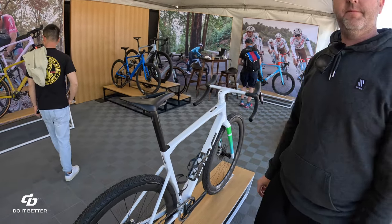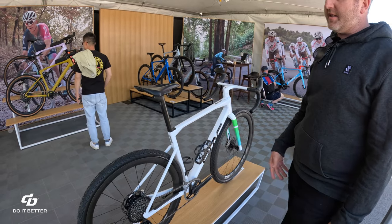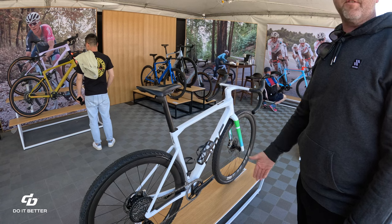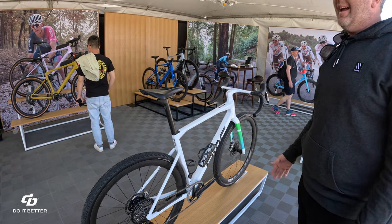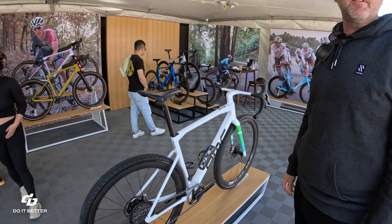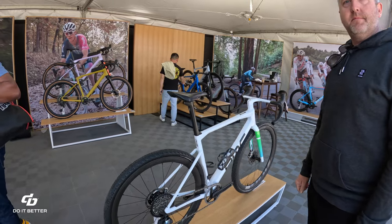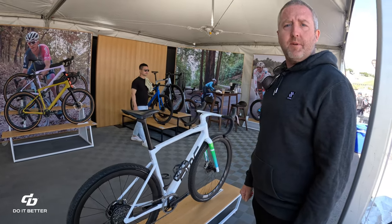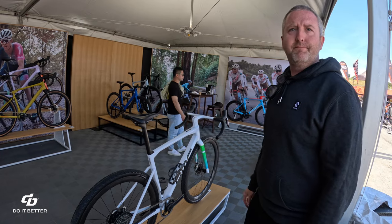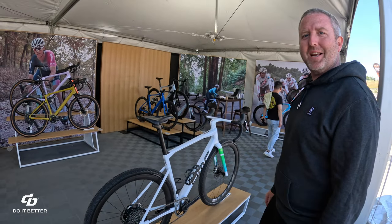Tire clearance on the Kaius is 45mm front and rear. 650b? Probably not — it would bring the bike too low to the ground; we really designed it as a 700c bike. Thanks for all the great information. Check out our retailers and go ride one — bmcswitzerland.com.